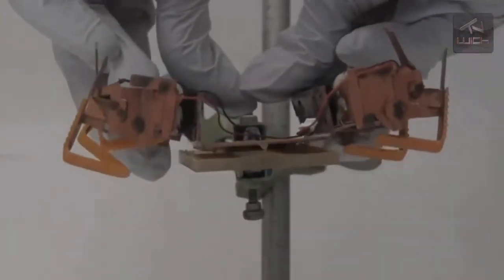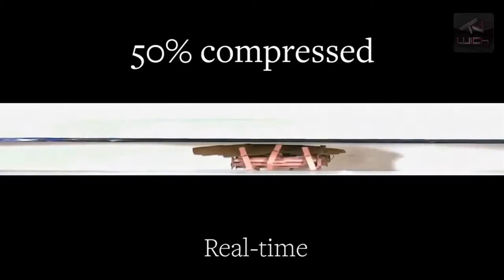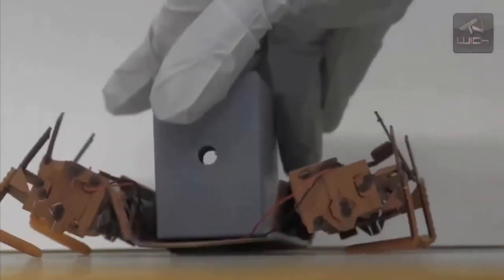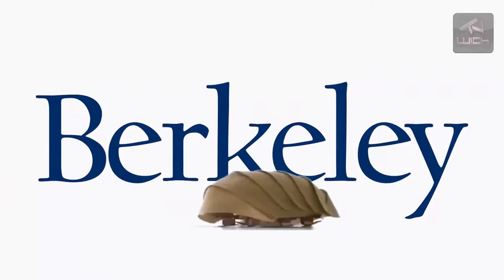The robotic insects, cheap and easy to manufacture, perform just like real roaches do in tight spaces, and could be used in disaster areas, war zones, or other dangerous areas to help locate those in need of help or evaluate the stability of such areas before human rescue workers enter.